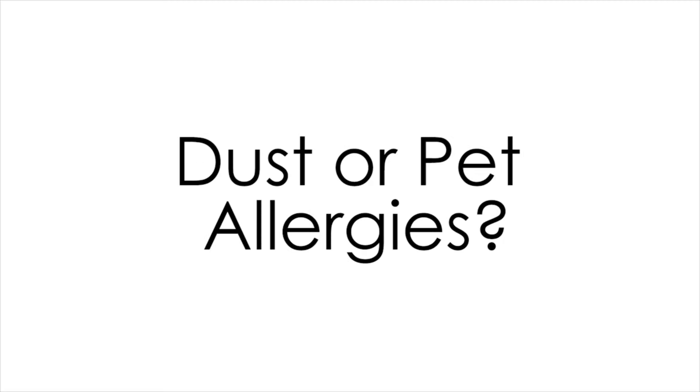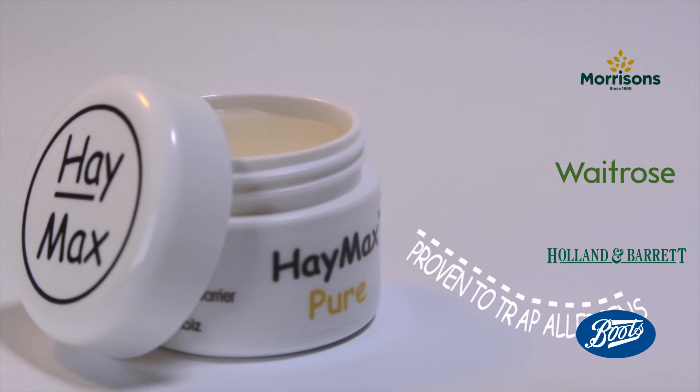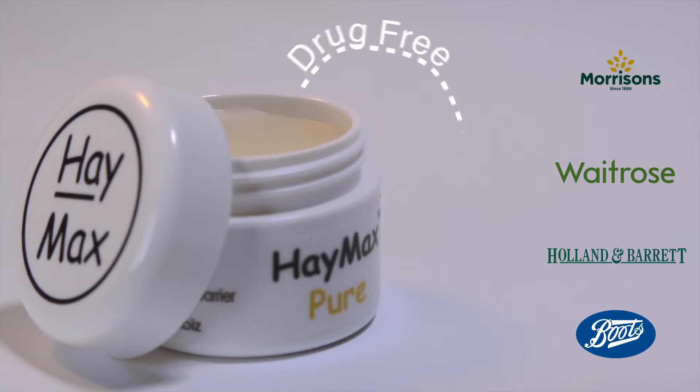Hay fever? Dust or pet allergy? Haymax is a natural balm that will trap pollen, dust and pet allergens before they get in.